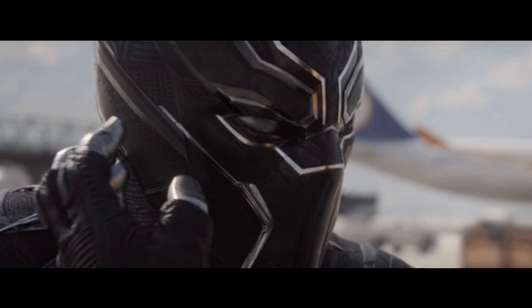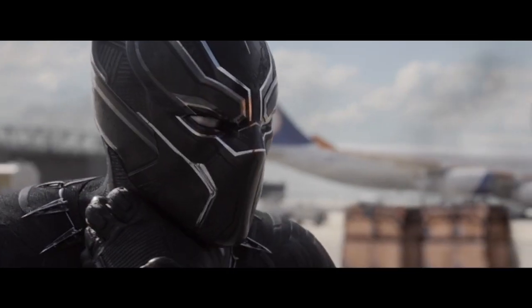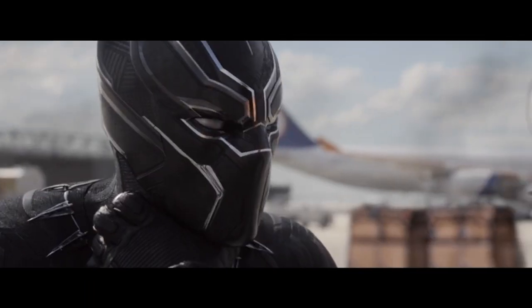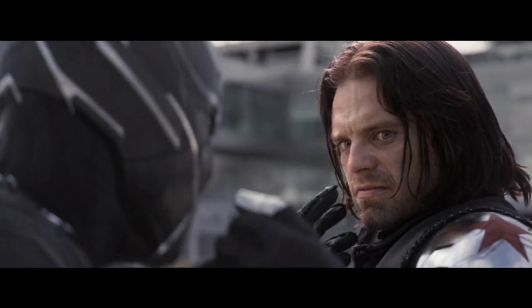Black Panther is moving Winter Soldier's arm off of his neck. And while that doesn't sound all that impressive, it is. Winter Soldier is a super soldier, like Captain America.